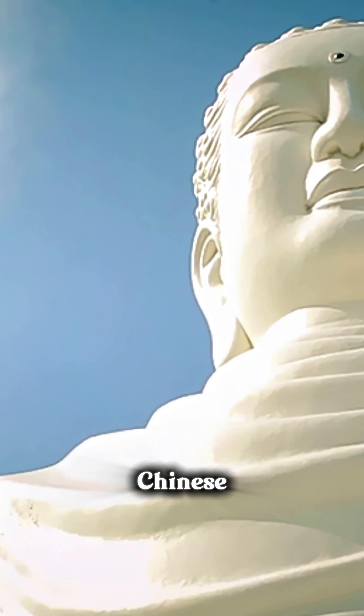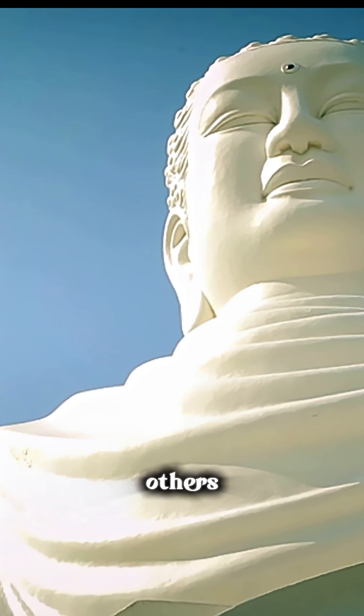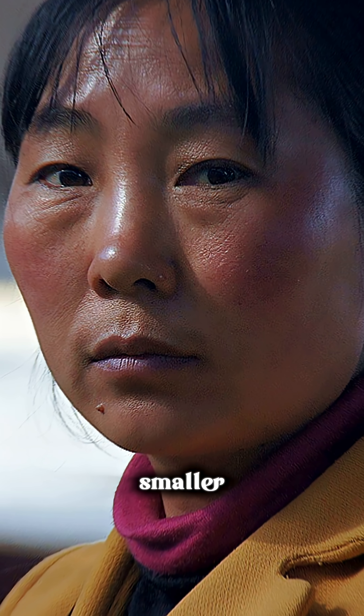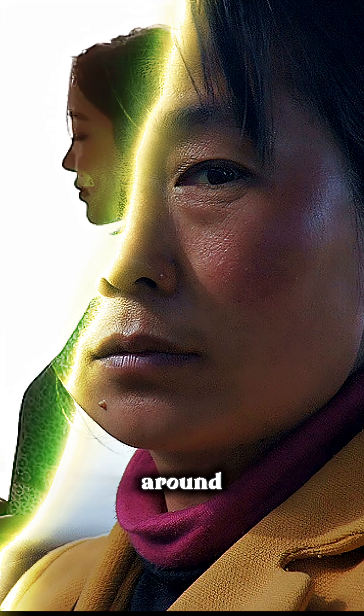Have you ever wondered why the eyes of Chinese people and many East Asians look smaller compared to others? The truth is, their eyes are not actually smaller. The reason lies in the shape of the eyelid and the skin around the eyes.